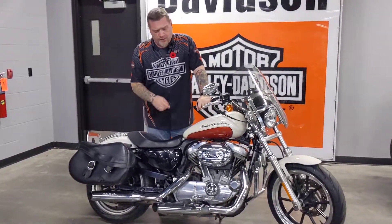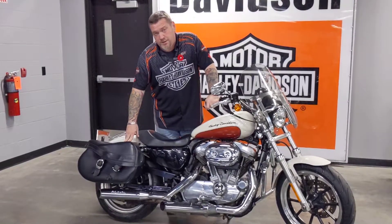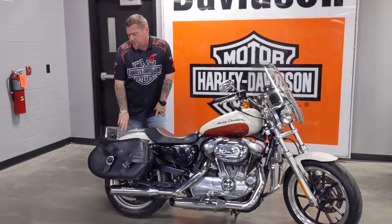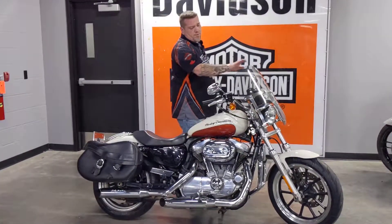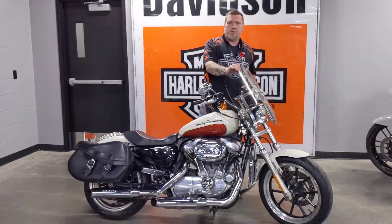It has mid-controls and an engine crash bar on the front, also has saddlebags, so if you want to take a little longer trip, you can. There's also a luggage rack on the back here. We also had to do the turn signal relocation, so it's on the back of the motorcycle. It's got a chrome license plate, also a quick-detach windshield, so if you don't want to ride with a windshield on, you can take it off super quick and cruise around town.